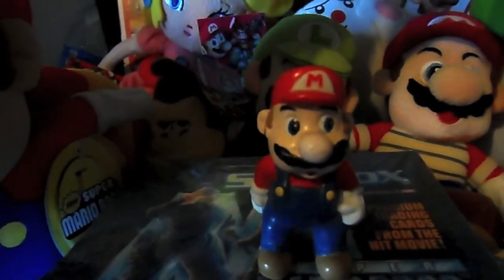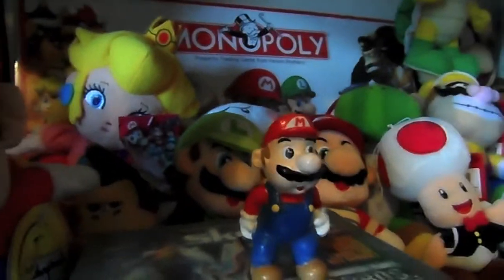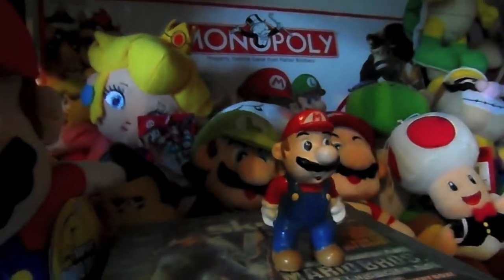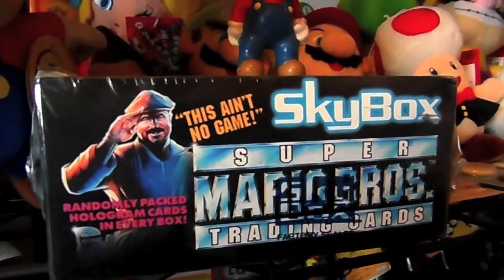This one here is from 1993, which was a Happy Meal toy, which I think was actually my first ever Mario collectible, which just goes to show I've been a fan for a long, long time. And underneath it is some trading cards from the Super Mario Brothers movie, which - excuse me - I own on DVD, and it's not so good.